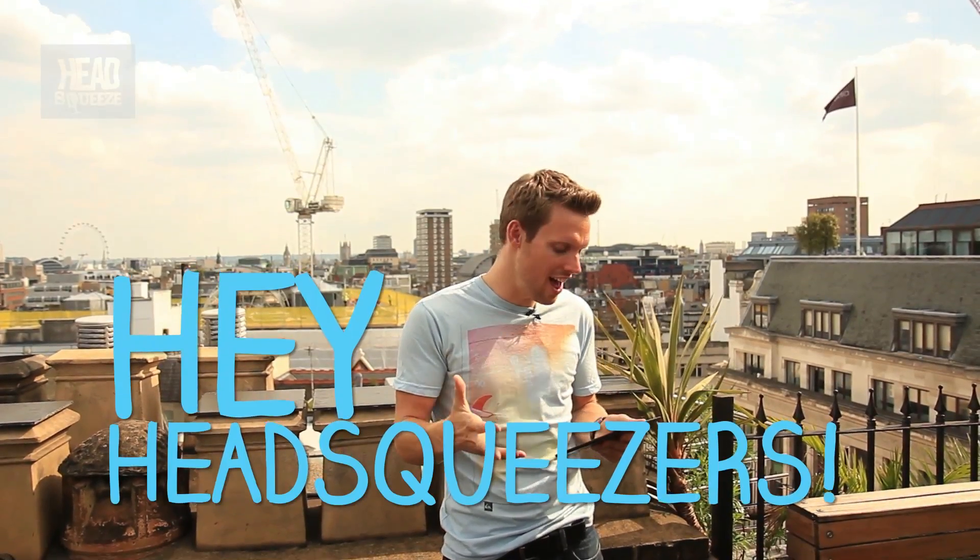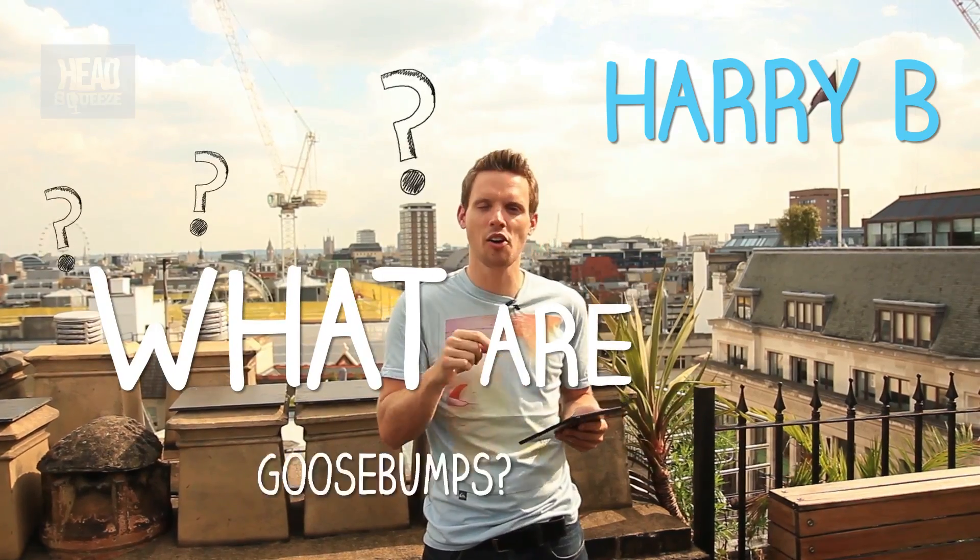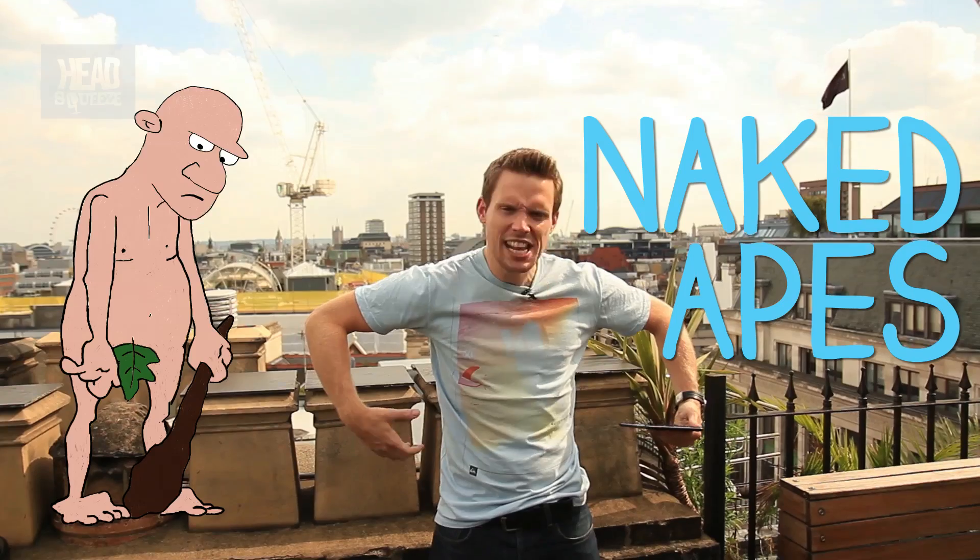Hey unsqueezers, I hope you're well. Check this one out from Harry B who asked: what are goosebumps? Well Harry, they're essentially evidence of our hairy past. We are known as the naked apes, and you can kind of see a little bit of why — but even more so if you look at our primate relatives, who are a particularly furry bunch.